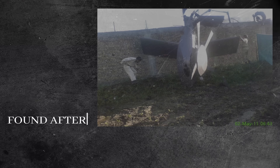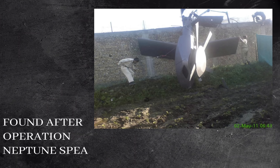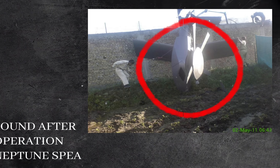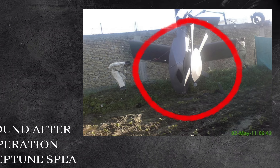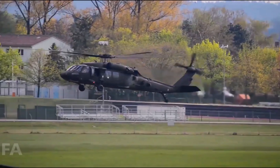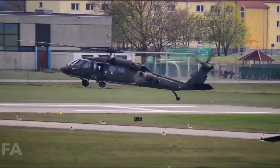We only know about it because one of them crashed during the operation, leaving behind a mysterious tail section unlike anything seen before. Before the wreckage was cleared, the world caught a glimpse of a top-secret aircraft that changed what we thought was possible for helicopters. This wasn't just a modified Black Hawk — this was something new.